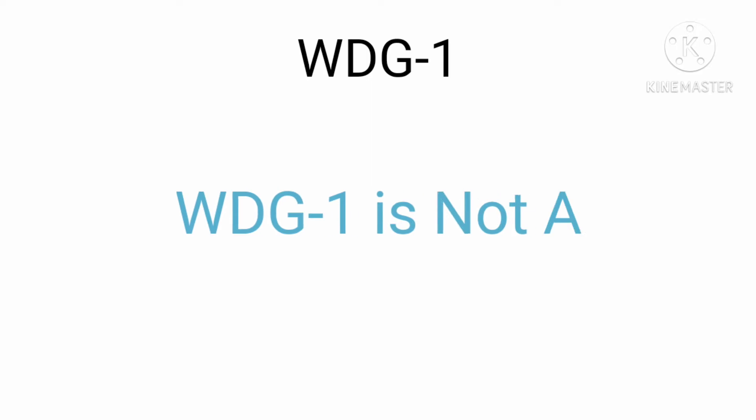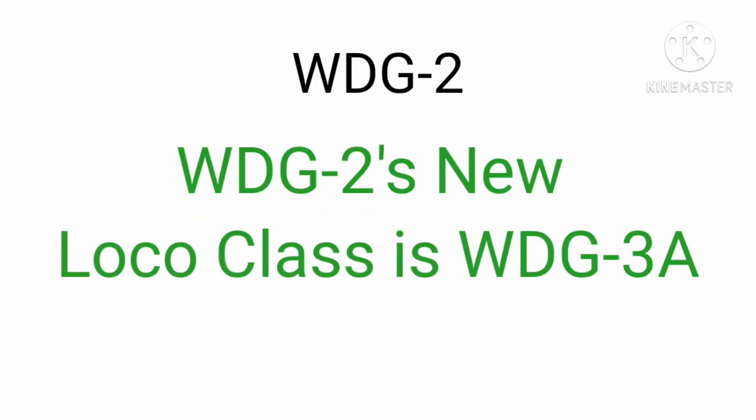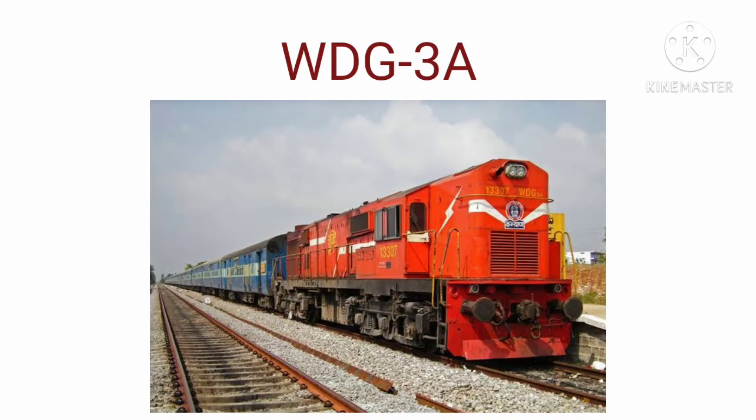WDG 1 — I think WDG 1 is not available. WDG 2 — I think WDG 2's new loco class is WDG 3A. WDG 3A is a class of diesel-electric locomotive that was developed in 1994 by Diesel Locomotive Works, DLW Varanasi, for Indian Railways. The model name stands for Broad Gauge, Diesel, Goods Traffic, 3100hp locomotive. They entered service on 18 July 1995.